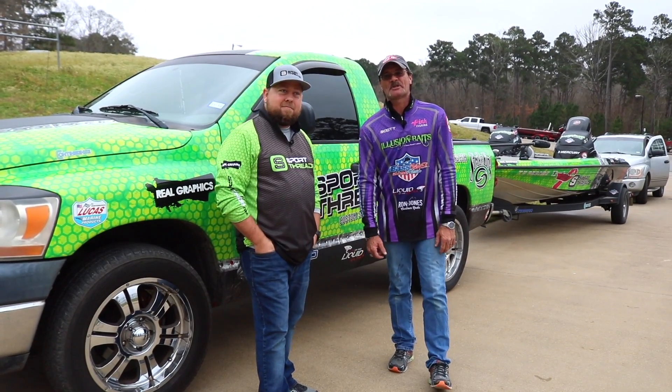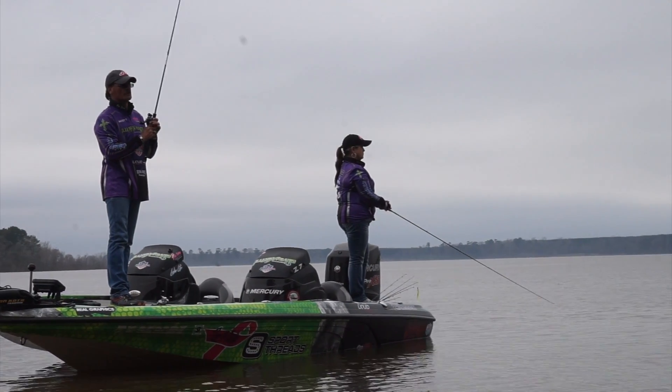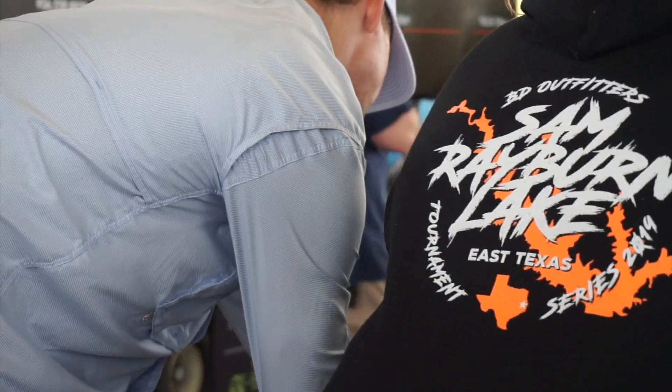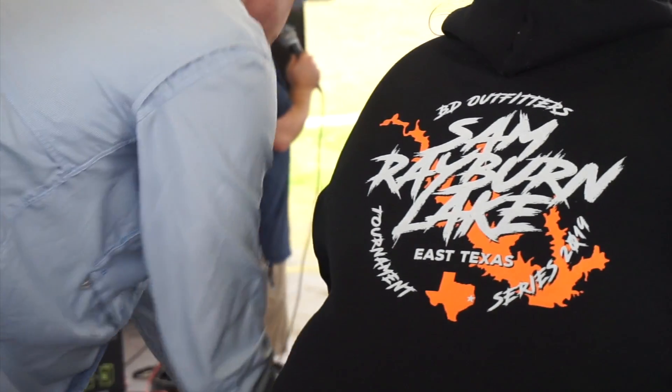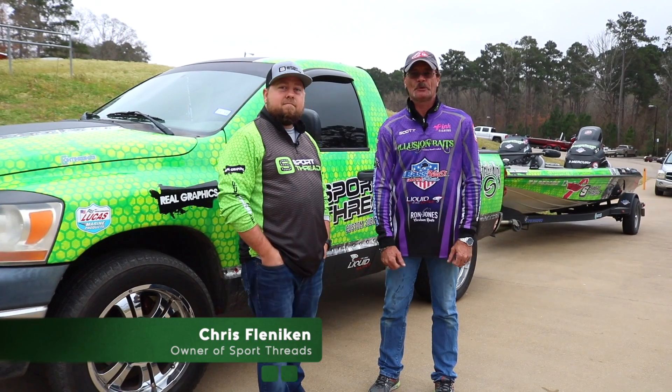Hey everybody, Scott Burns here, Scott Burns Fishing. We're down here at Sam Rayburn today. Took the time to come down and fish with Lynette to fish the Big Dog Outfitters Tournament. But I really have the opportunity today to introduce Chris Flinneken, the owner of Sport Threads Real Graphics.